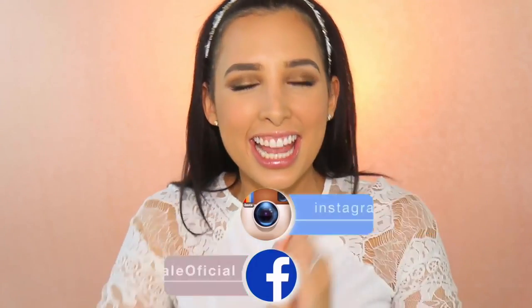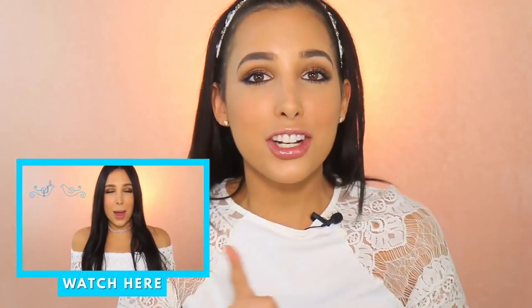Hi guys, I'm Mar, and today I'm super excited because I've partnered up with Walgreens and their Beauty Unfiltered campaign.